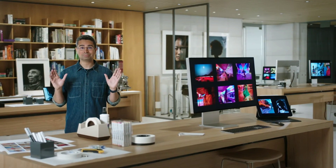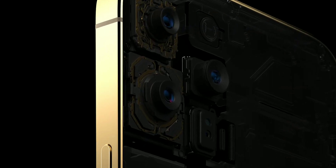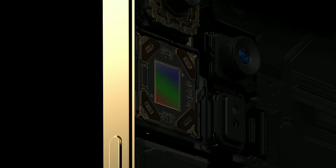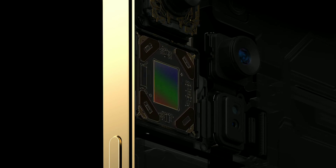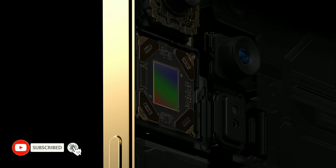On top of that, we developed a completely new system for optical image stabilization that adopts a high-end DSLR approach called SensorShift. SensorShift applies stabilization to the sensor instead of the heavier lens to precisely control motion in X and Y while maintaining sharpness.